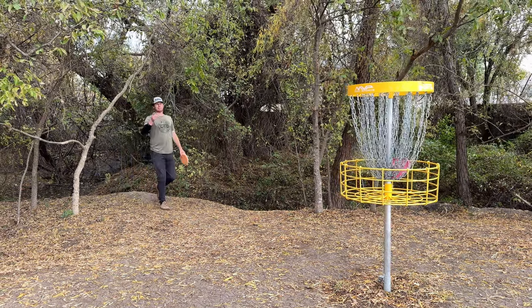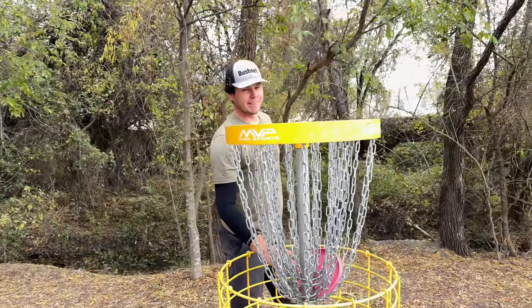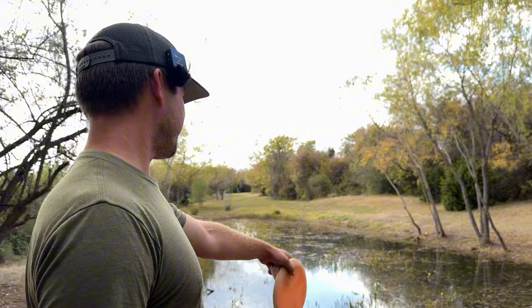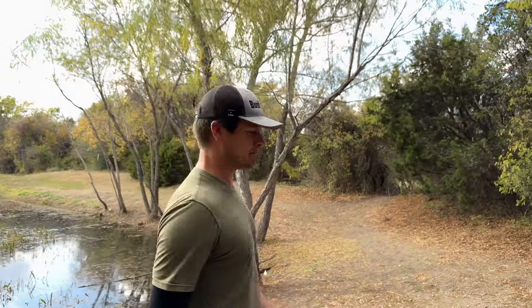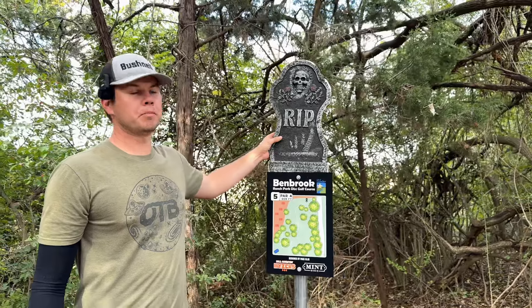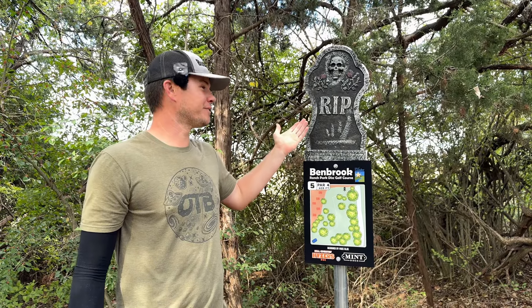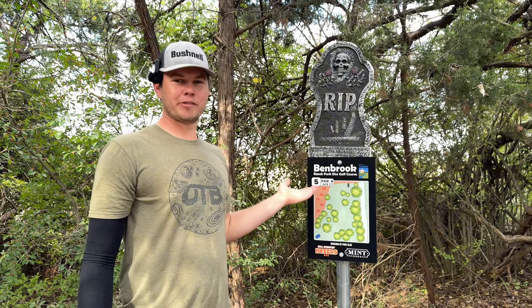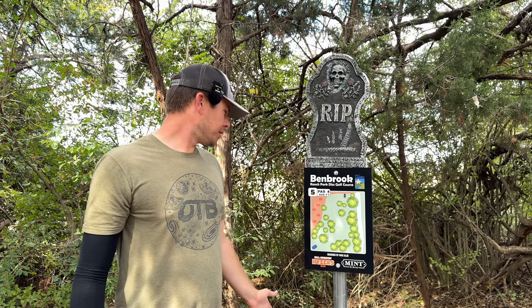If you play Benbrook and you rescue that Faith from the Behemoth for me, I will give you a disc as payment — because I like that thing. It's very pretty. It has sentimental value. RIP to the beautiful Blue Faith, and also RIP to my scorecard, because I'm even with two birdies through four holes at Benbrook and I'd love to be four under through four. Hole five, par four — another opportunity to score.